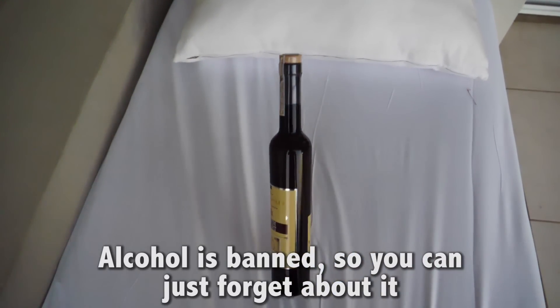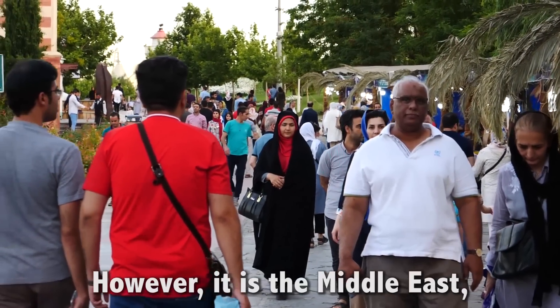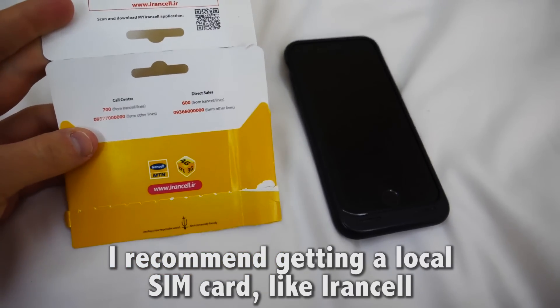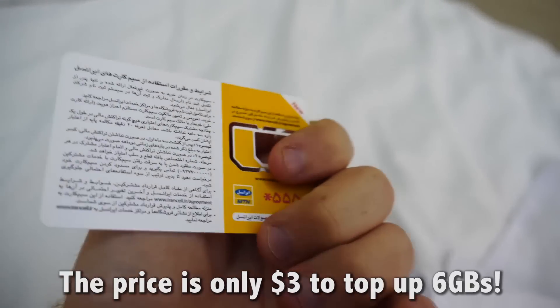Alcohol is banned, so you can just forget about it and don't waste your time trying to find it. However, it is the Middle East, and you can find shisha places everywhere if you're into that. For a SIM card, I recommend getting a local one like Iran Cell, because the coverage was great everywhere, and the price is only $3 to top up 6 gigabytes.